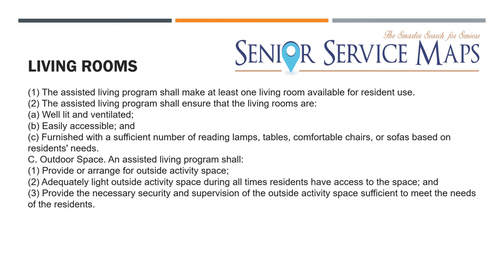Each assisted living facility must have at least one living room for resident use. It shall ensure the room is well ventilated, easily accessible, and furnished with a sufficient number of reading lamps, tables, and comfortable chairs or sofas. You can have outdoor or semi-indoor living space, but you have to arrange adequate lighting at all times residents have access to that space. Each common use area must be well lit with proper seating and safety measures, or else you have to separate that area from your assisted living program.